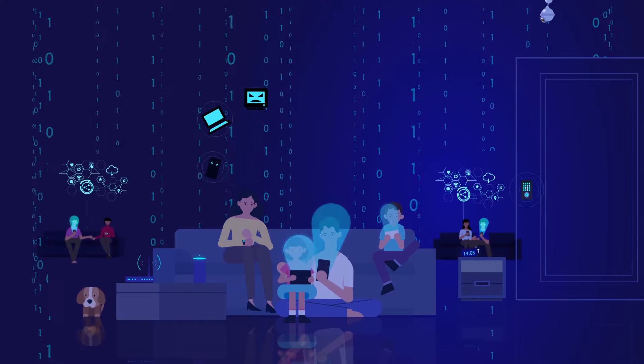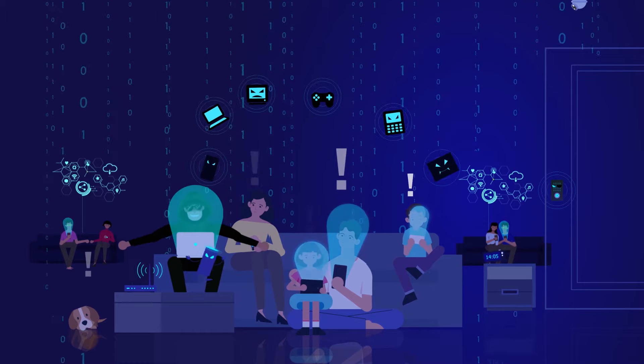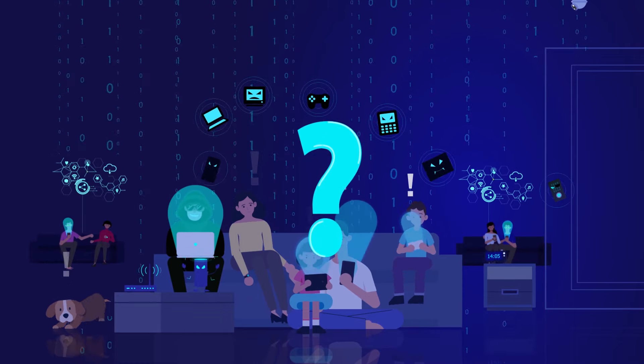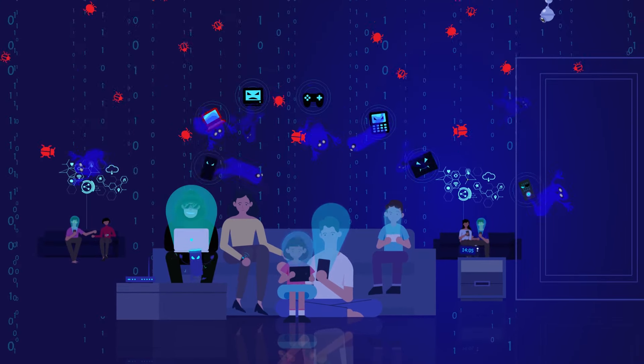Or isn't it? Can you see what your smart devices are doing? Look — who is that sitting next to you? Where are the walls, the door, the security system, and the dog? Are you worried? Do you need help? Well, we sure can help.